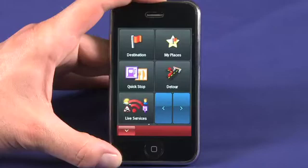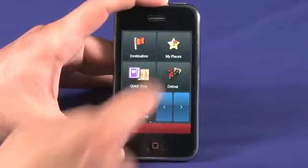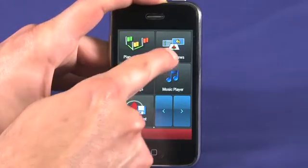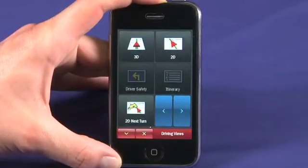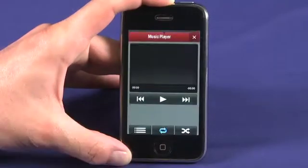While en route, tap Quick Stop to find the closest gas station or roadside café, or hit Detour if the traffic is backing up. You can plan a trip before you head out. You can also select from multiple driving views, including 2D, 3D, Next Turn, and Itinerary. You can even play your iPod music while you're still navigating.